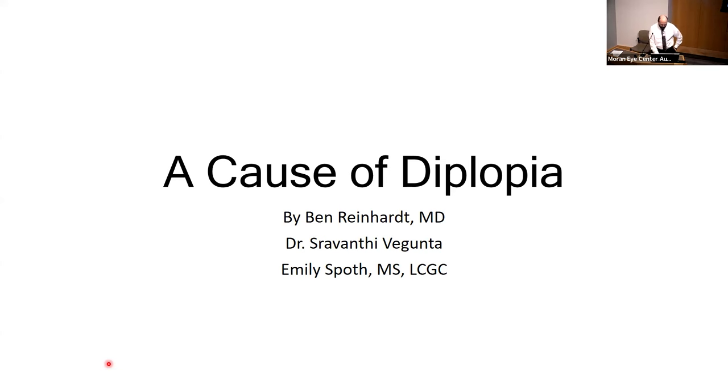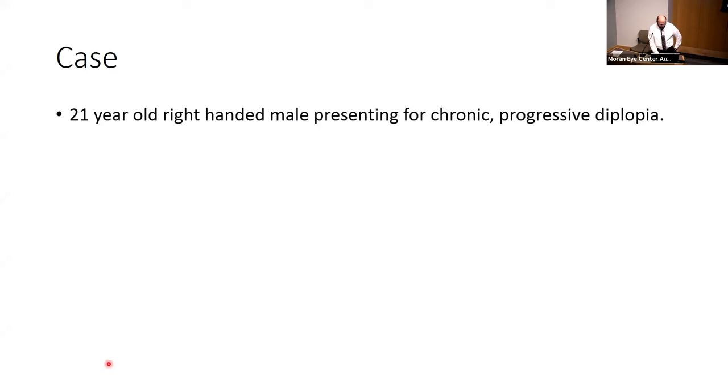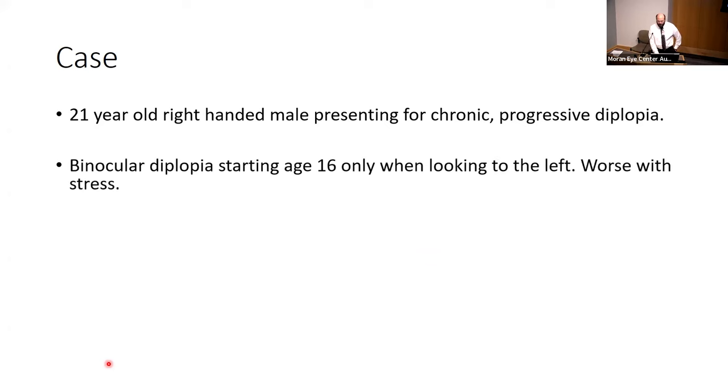I've unimaginatively titled this 'A Cause of Diplopia.' The patient is 21 years old, right-handed, and presenting for chronic and progressive diplopia. He first noticed it when he was about 16 years old — he would turn his head over his shoulder to look at something, and he'd see double. That was the main time that it happened.